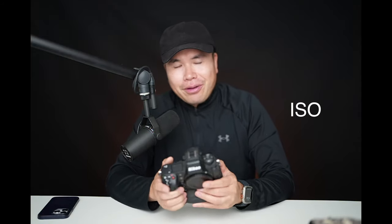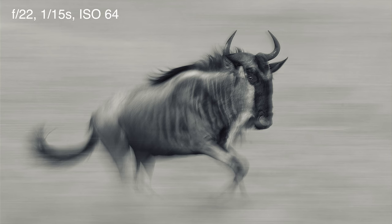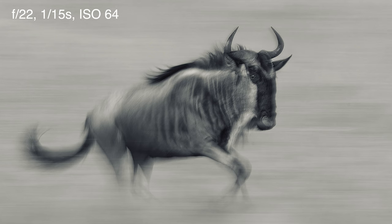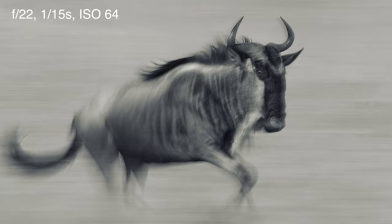In terms of ISO, the Nikon Z9 can go to ISO 64, which is lower than the Sony A1's minimum of ISO 100. When I was in Tanzania doing a pan blur of running wildebeest in the bright afternoon, I needed a 1/15 of a second shutter speed and had to shoot at F22. At ISO 100 I would have blown out the highlights, but at ISO 64 the exposure was perfect. So that lower base ISO is actually quite important.